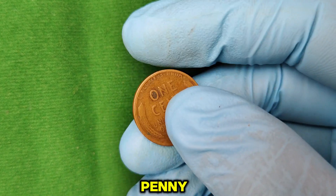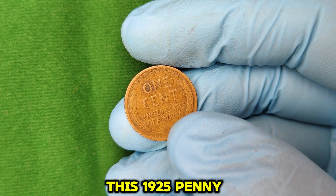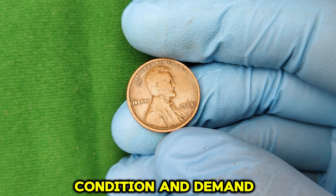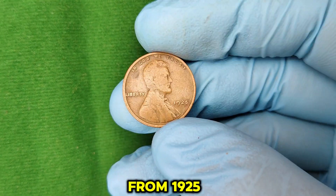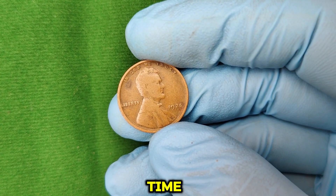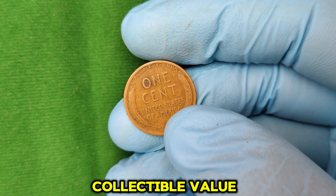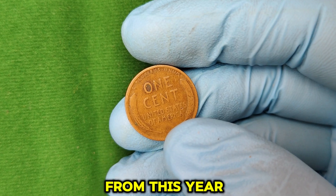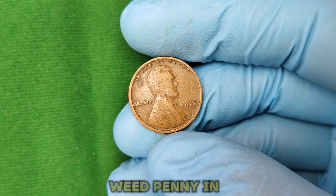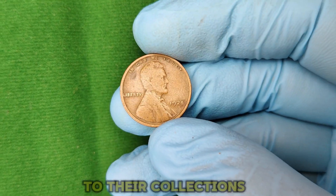For the 1925 penny, high-quality examples are incredibly rare. The key factors are rarity, condition, and demand. High-grade coins from 1925, particularly those without a mint mark, are difficult to come by. Over time, most of these pennies entered circulation and became worn down, which reduced their collectible value. But when collectors discover a high-grade coin from this year, it's a big deal. A 1925 Lincoln Wheat Penny in mint state condition is so rare that collectors are willing to pay astronomical prices to add one to their collections.